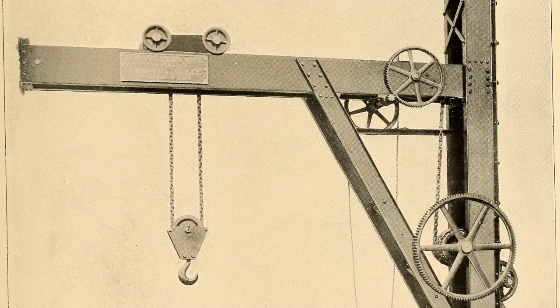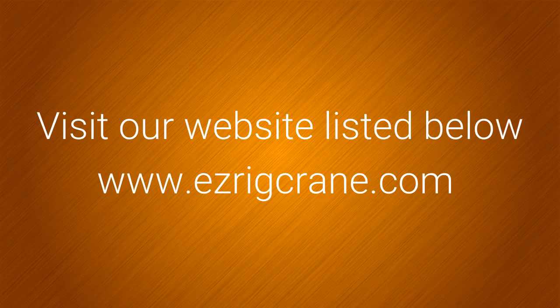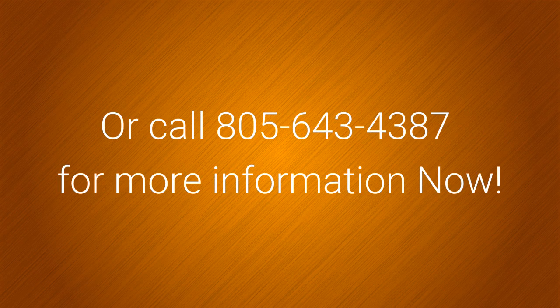Visit our website listed below, www.EasyRigCrane.com, or call 805-643-4387 for more information now.